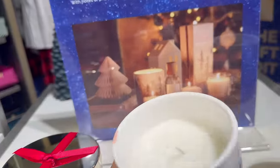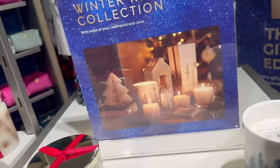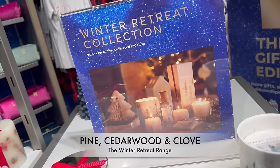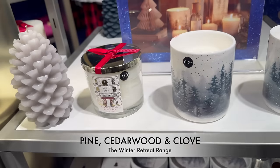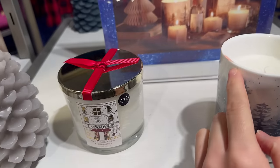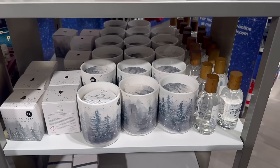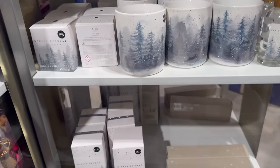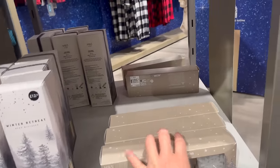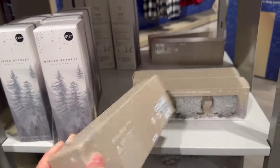That scent's amazing. Winter retreat scented candle — that smells different but also really good. Looks like someone left some of their lipstick on it! That looks really wintry and cosy — snowflake candles, 10 pounds.